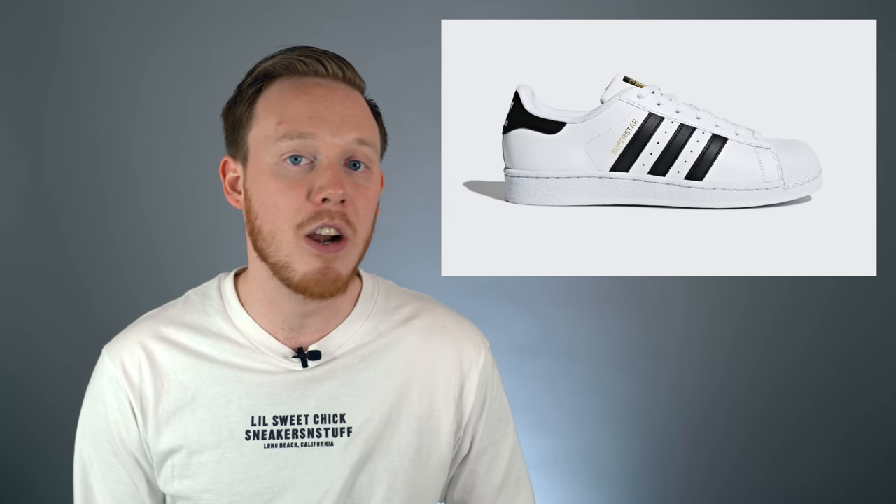It's one of the more budget shoes on this list. So if you're looking for a very versatile classic sneaker that comes in a lot of different colorways, the Superstar is a great way to go.